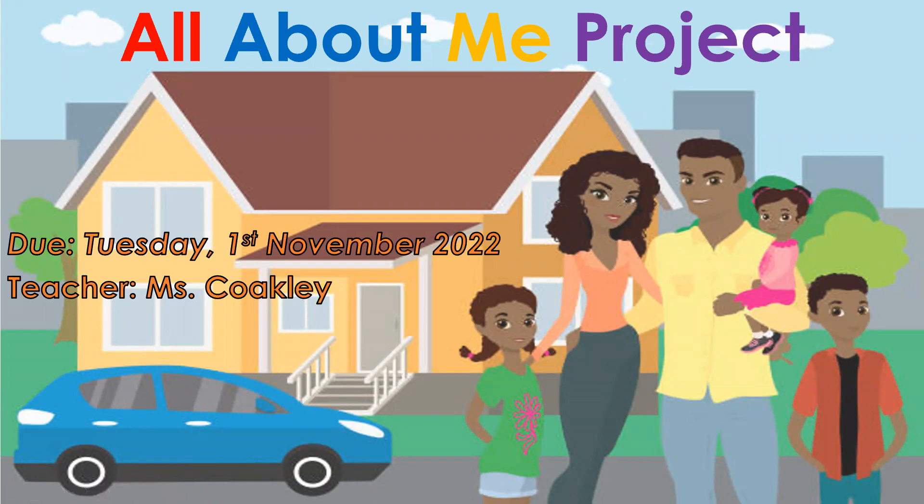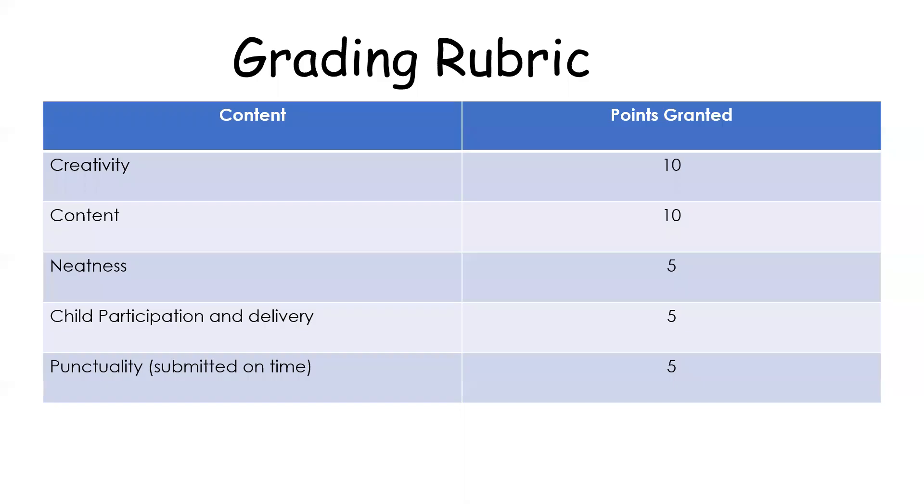Hello parents, this is a description of the All About Me project. The All About Me project will be graded as follows: you will get 10 points granted for creativity and content, and five points will be granted for neatness, job participation and delivery, and punctuality, which means it should be submitted on time.